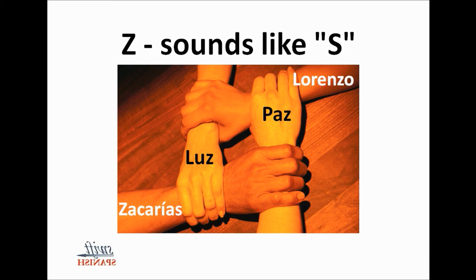Okay, and that is it for the lesson on consonants. I hope you learned something. If you enjoyed this video, please give us a like and a comment. We'll see you in the next video.